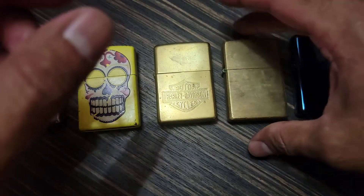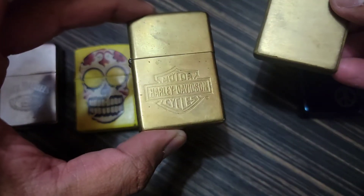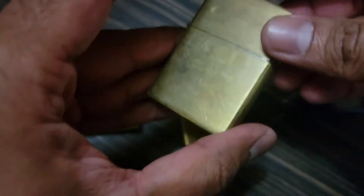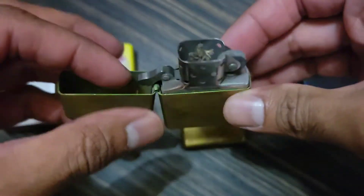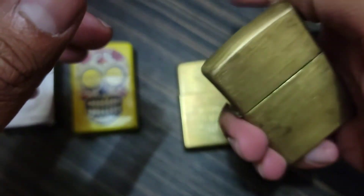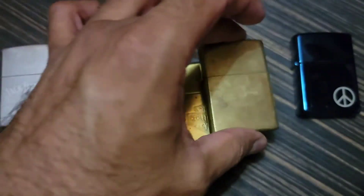My favorite ones — I love brass Zippos, just the way they tarnish, they look so cool. This one is extra cool because it's a Harley. It's unmarked, it doesn't have the solid brass writing on it, which is cool, but it doesn't make the classic sound, so this one is going to be sent for repair at some point. This one is from 2013, I believe.